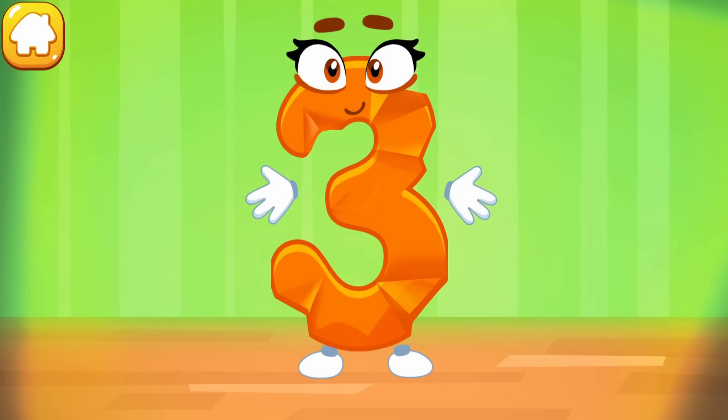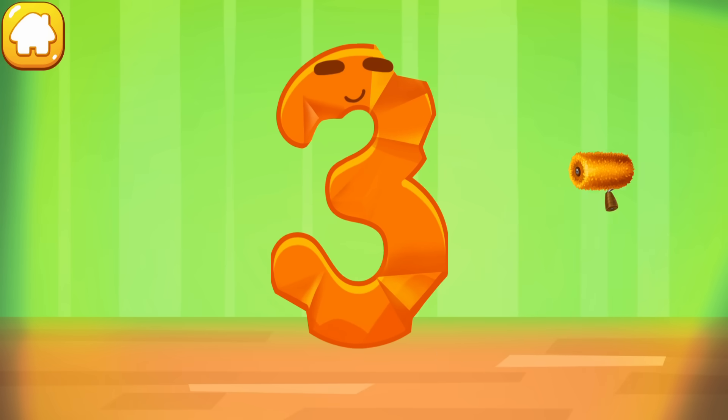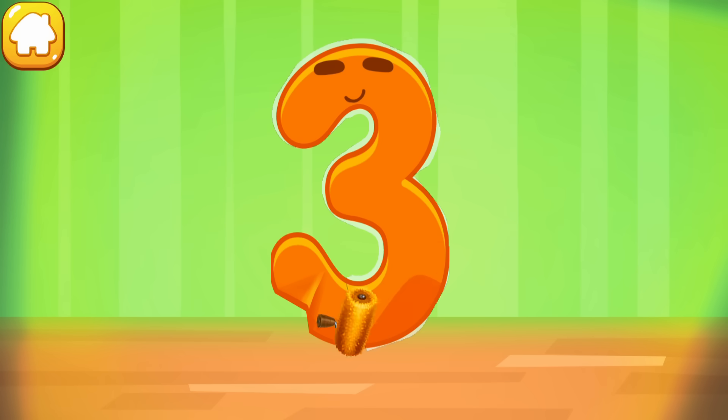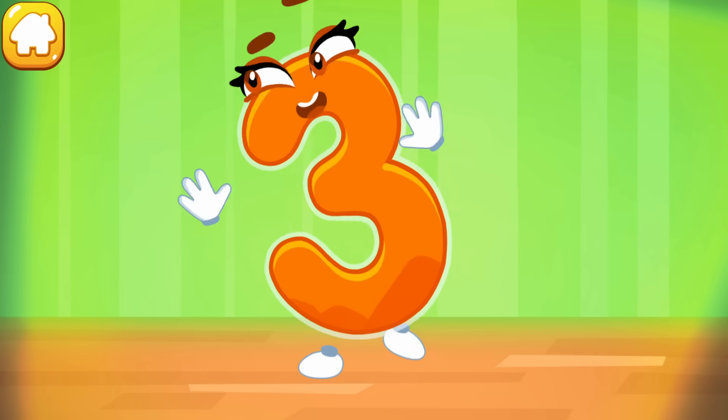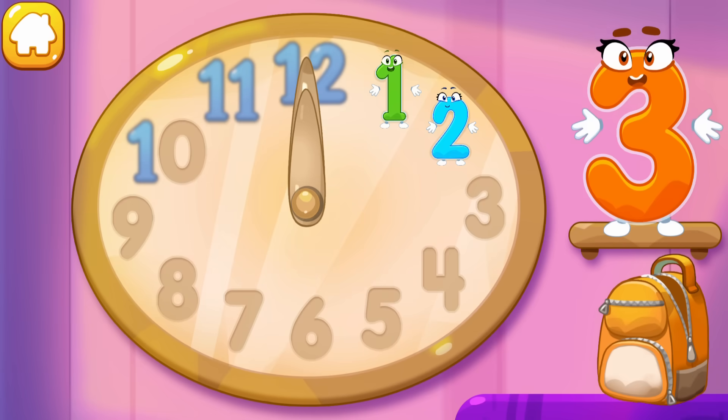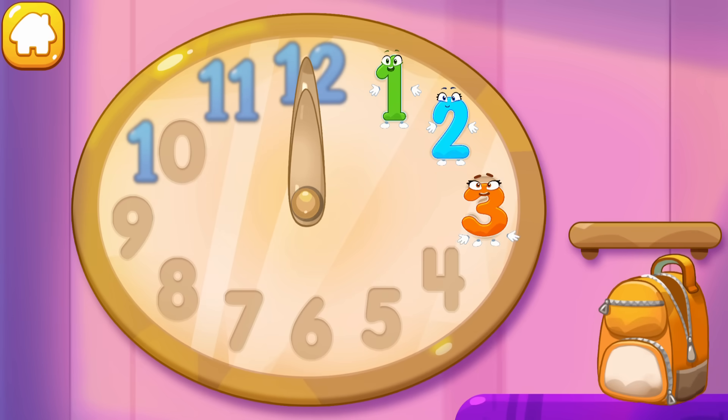The figure is crumpled. Iron the number three. Good job! Put the number three in its place. Thanks.